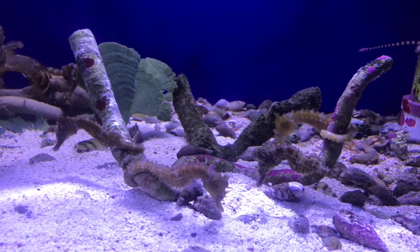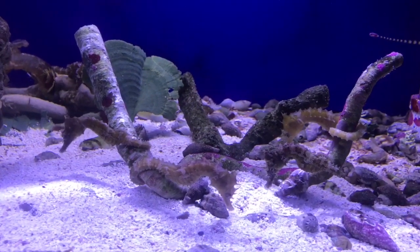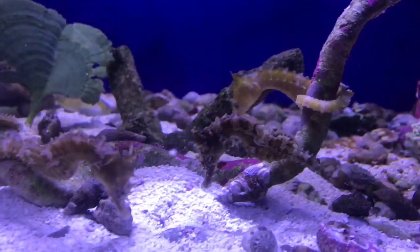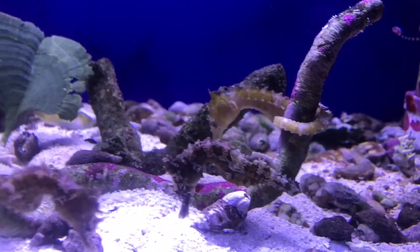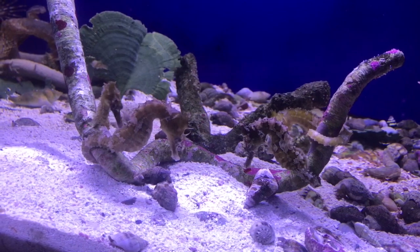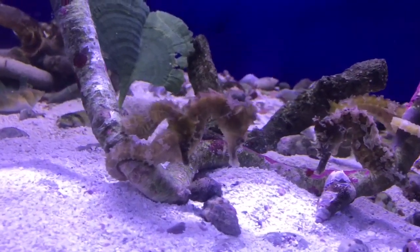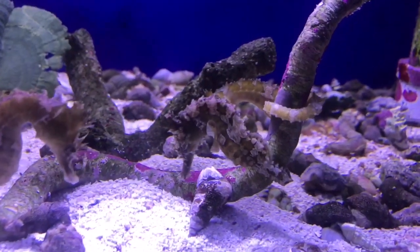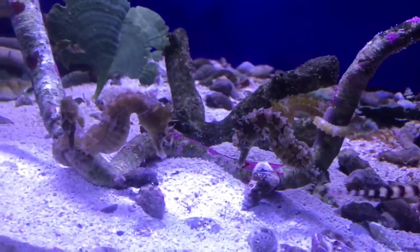These fish need no introduction, but I'm going to give them one anyway. These are seahorses — specifically, these are the erectus seahorses. The erectus seahorse in particular is a US native species. This species also has colors that become more pronounced when they mature. They can produce anywhere from 50 to 500 fry.